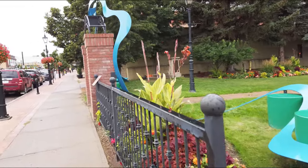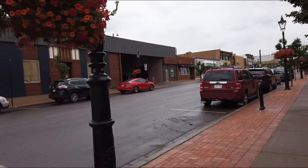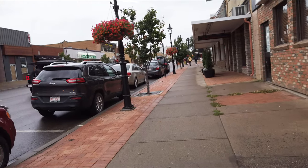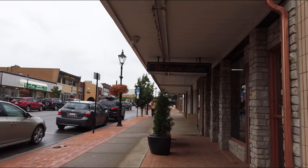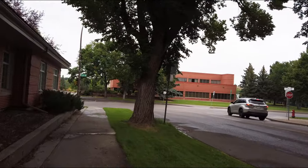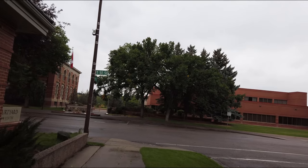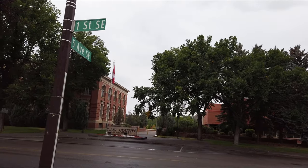We'll head down this street. We were down this street the other way, coming the other way on the other side. So we'll go down this way, on this side of the street this time. And here we are again at the corner of 1st and 5th.